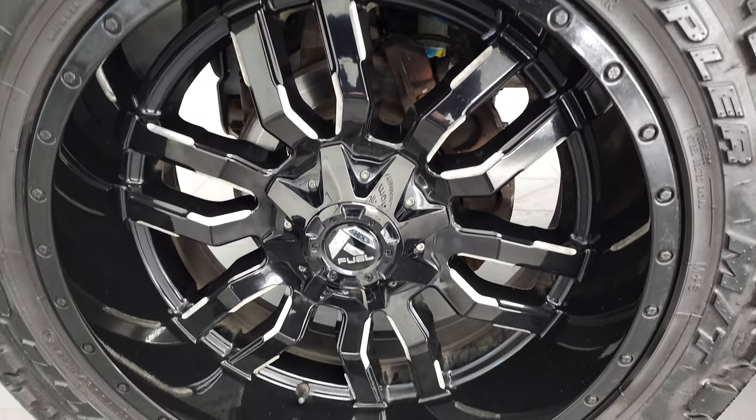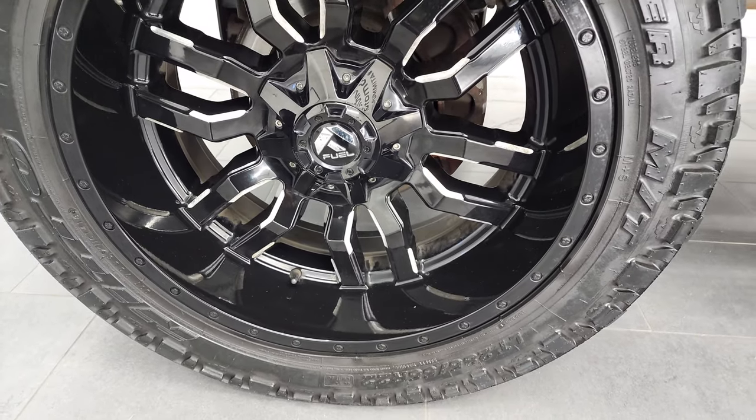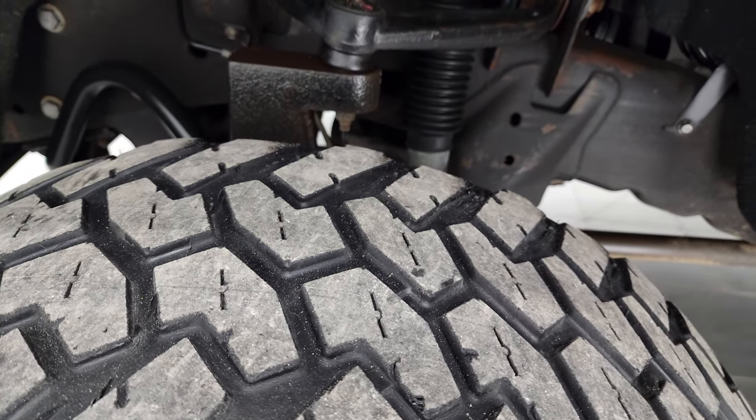This one comes with 22 inch fuel painted and polished aluminum rims and it has Nitto Trail Grappler LT 285/55 R22 tires, and they have a little under half the tread left on them in the front.